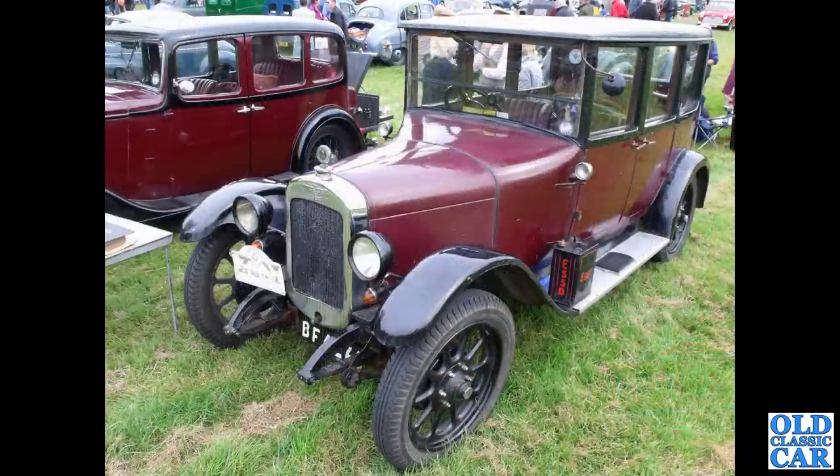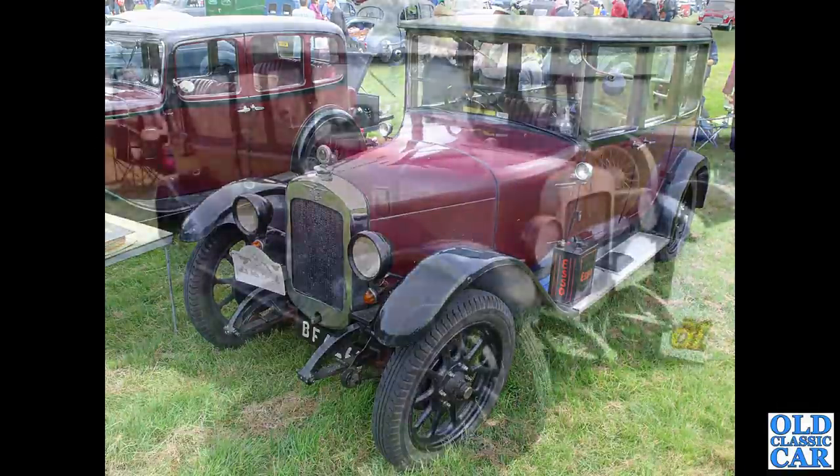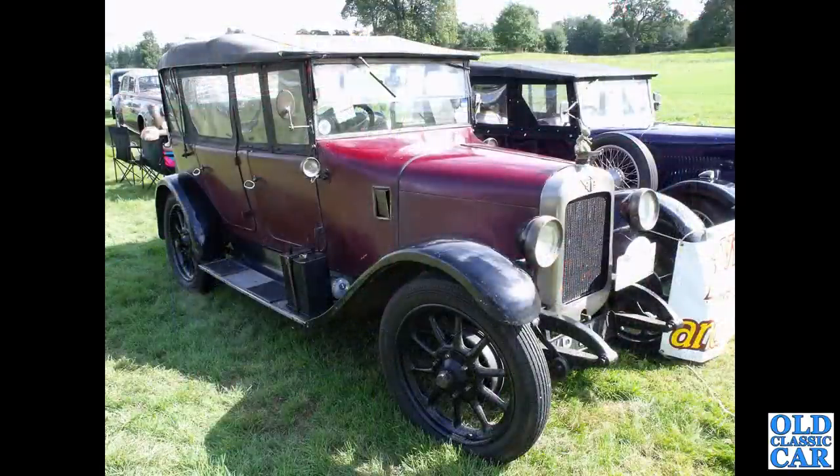Another wonderful vintage Austin here from the 1920s, with chunky artillery steel wheels. A fantastic car — a four-door Tourer. Again, you can see the carriage handles, which indicates probably early to mid-1920s in date for this particular one.